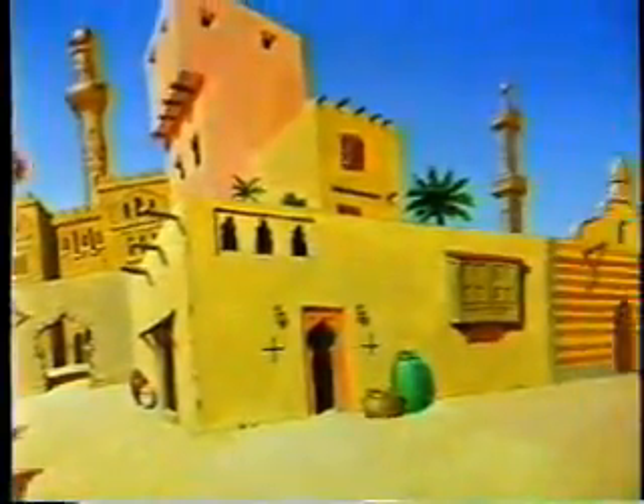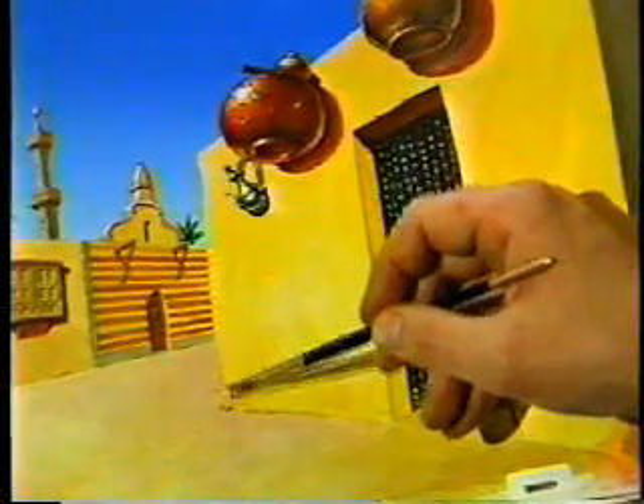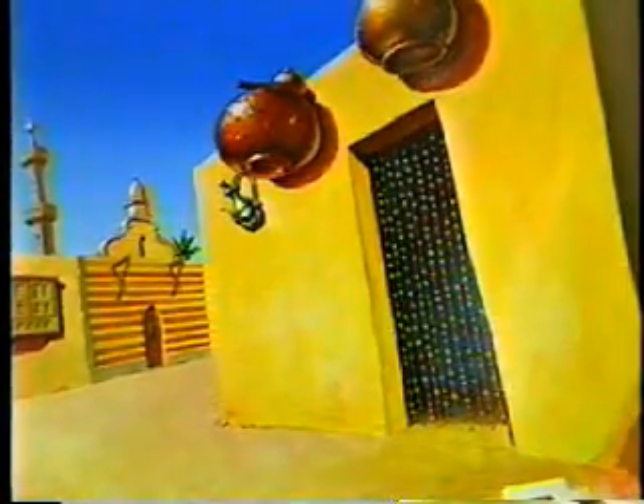Backgrounds can be of any size. If the artwork is larger than the scanner, it's scanned in sections and rejoined within the computer, then matched to the layout.